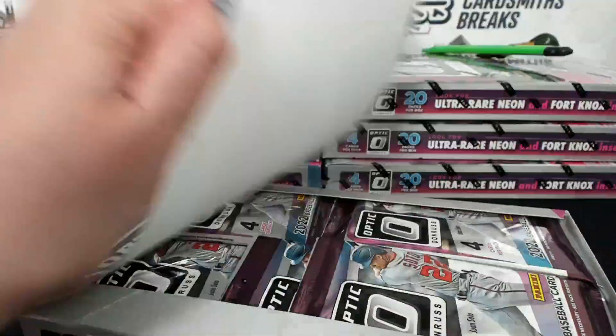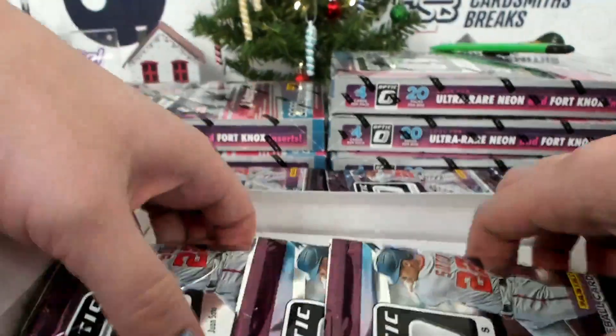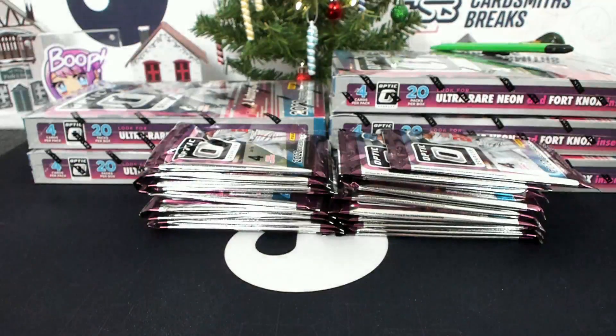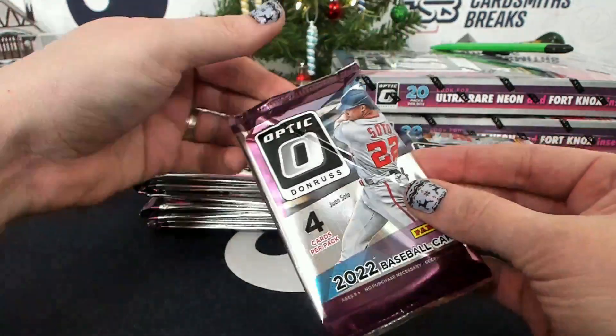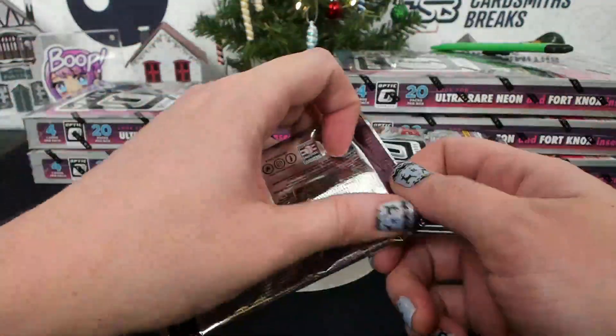There should be two color hotboxes in this half. These packs are weird — look at this. They're crinkly. I thought it was actually sealed that way, but it's not. Crinkly packs — could be good.